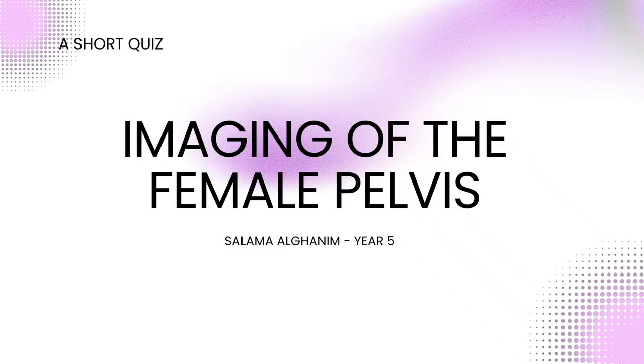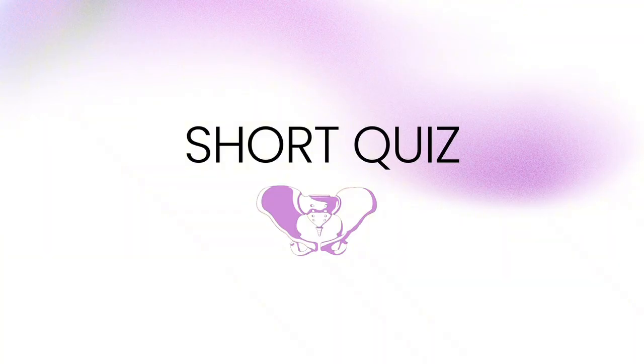Hello everyone, my name is Sa'am Al-Ghanim and today we'll be going over the imaging of the female pelvis. I prepared a short quiz for you and we'll go through it together. I will be reading each question and once I'm done, you'll have 10 seconds to answer before I reveal the correct response.